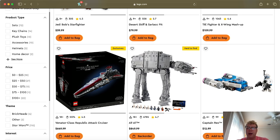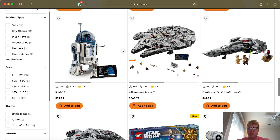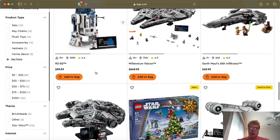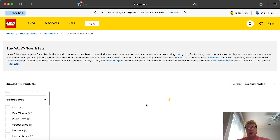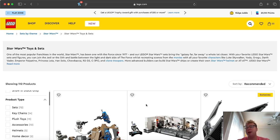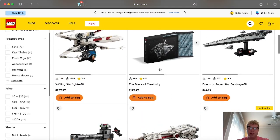The Captain Rex Micro Fighter is a really great way to get Captain Rex. For many years you either had to spend a few hundred dollars or find him on the secondary market. Some people might consider the R2-D2 a Clone Wars set, but I think that's a stretch. I consider Clone Wars to be anything from Episode 2, Episode 3, and the Clone Wars animated shows.